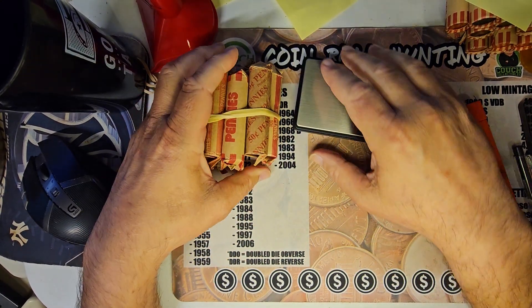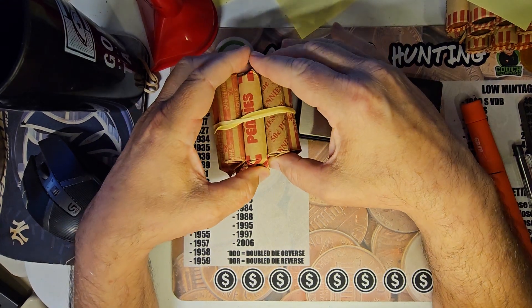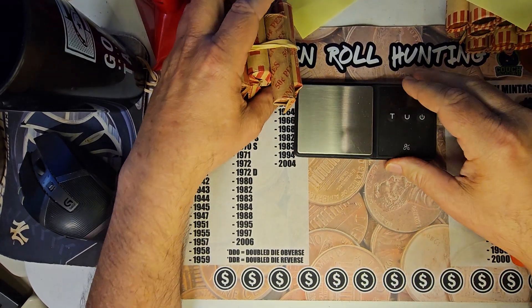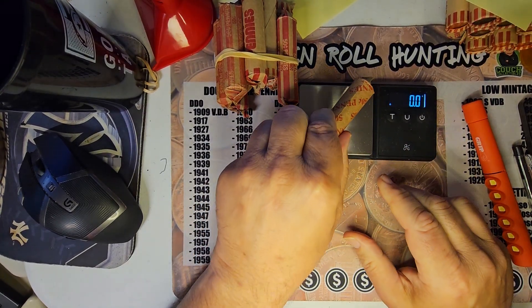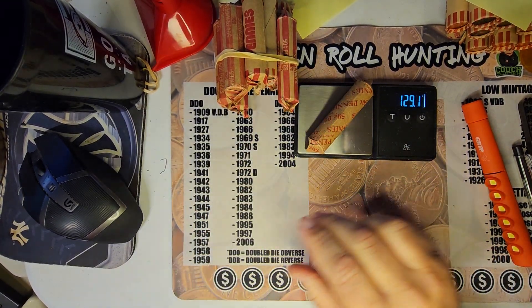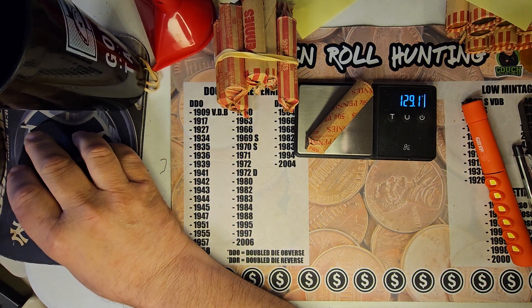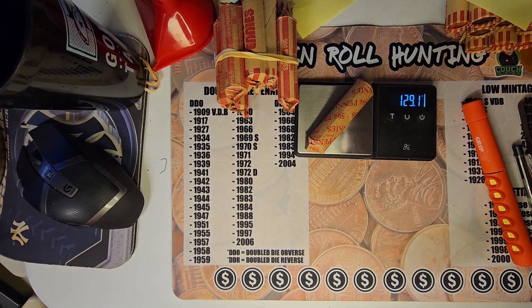I'm going to start off again like I did previously. This has got two different types of rolls, so we're going to see what they do. We're going to start off by weighing this first row and see where we go from there. I'll bring you all back with the finals on this first row.